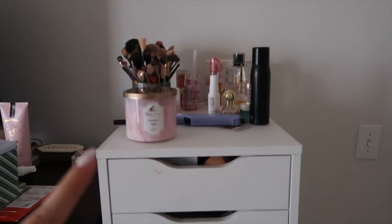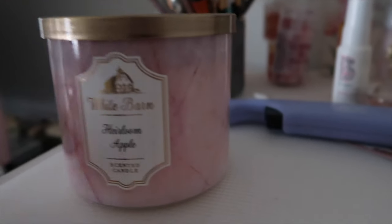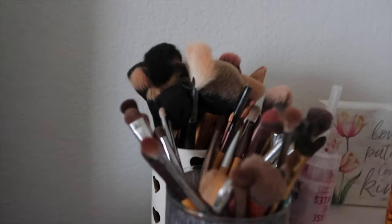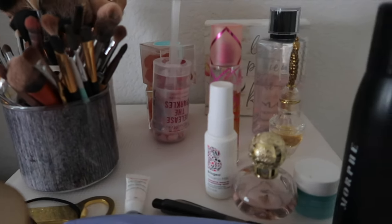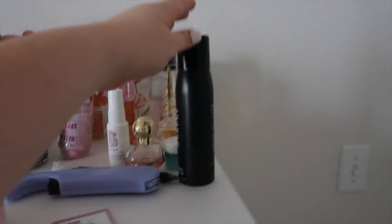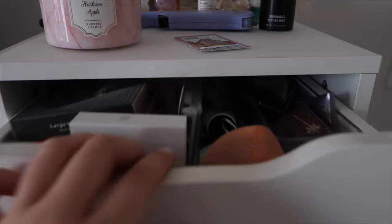This is just what I have on top — my White Barn heirloom apple scent candle from Bath and Body Works, my candle lighter, a Vans coupon (I don't know what that's doing there), my makeup brushes that I need to wash, some gummies from Sugarfina for decoration because they're cute, and my setting spray by Morphe.